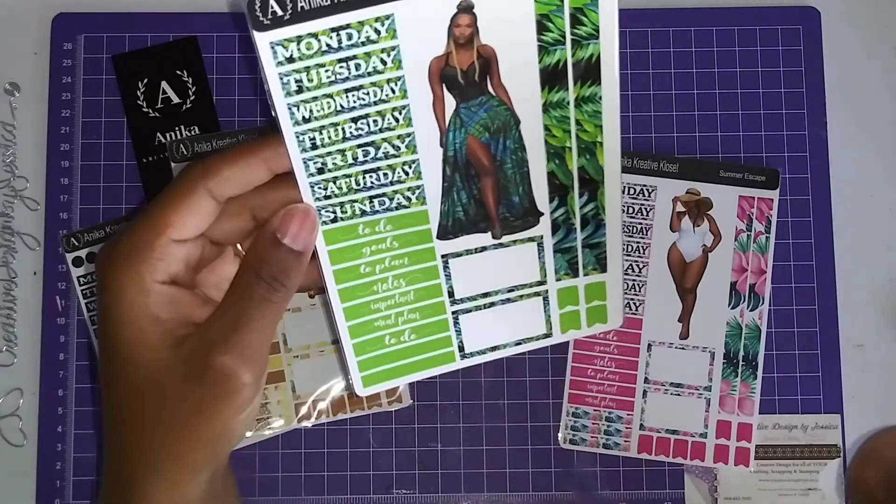I'll put all the information for Anika's Creative Closet as well as Peep the Bow Creations in the description box below. I'll put all these wonderful business owners' information down there so you can go show some planner love by liking, commenting, sharing, and subscribing and placing your order. Let them know Jessica sent you! I hope you liked it — please give me that big thumbs up. I'm trying to get to 2,021 subscribers in the year 2021, so tell all your family and friends. Don't forget to hit that notification bell. Thanks for watching — until next time, be blessed!